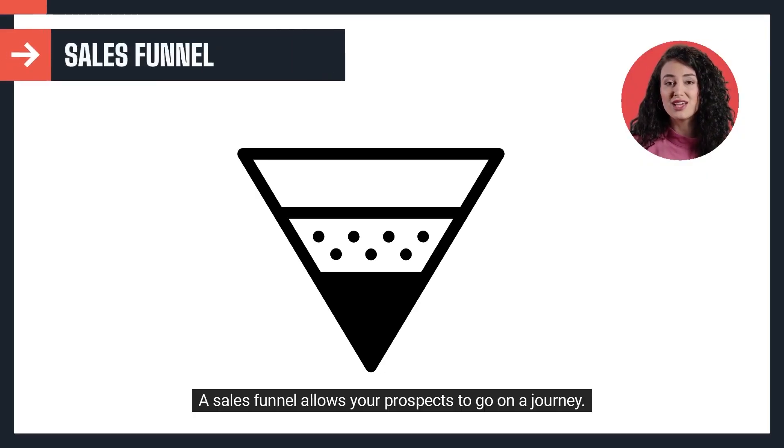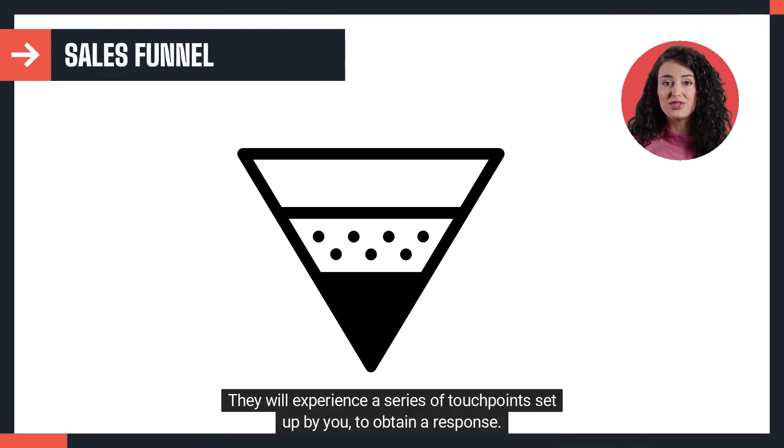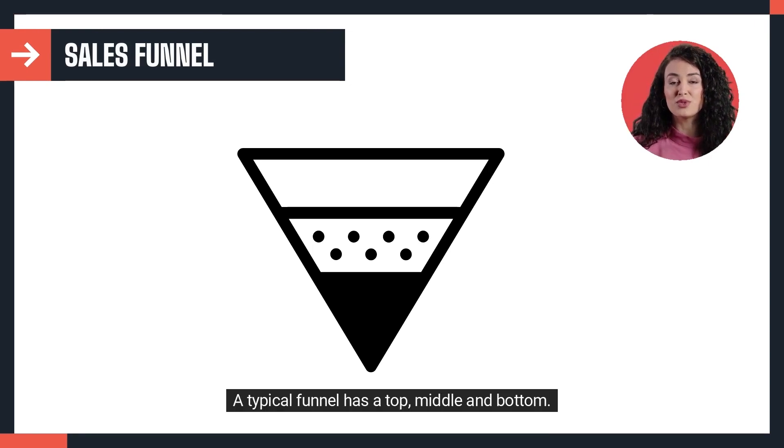A sales funnel allows your prospects to go on a journey. They will experience a series of touch points set up by you to obtain a response. A typical funnel has a top, middle, and bottom.